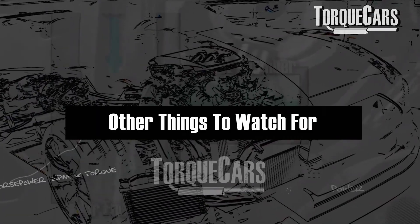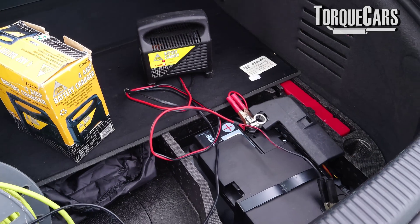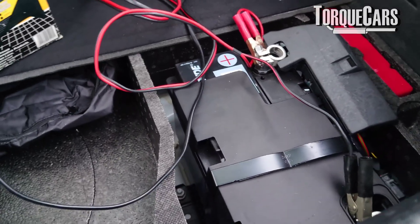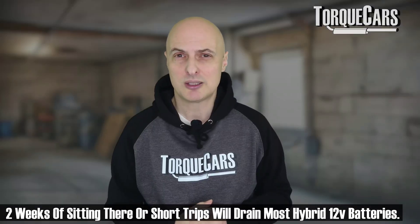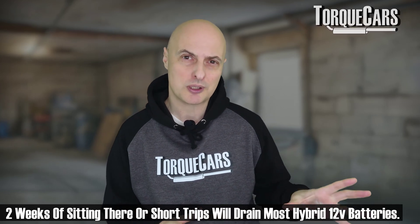There are a few other things to watch for. The 12-volt batteries have generally been under-specced in a lot of hybrid cases, and we see many people running those 12-volt batteries down and getting into problems simply because they leave it a long time between drives. In a lot of cases, you'll get about two weeks out of a 12-volt battery while the car is sitting. Any longer than that, you need to top it up — manufacturers recommend a trickle charger.